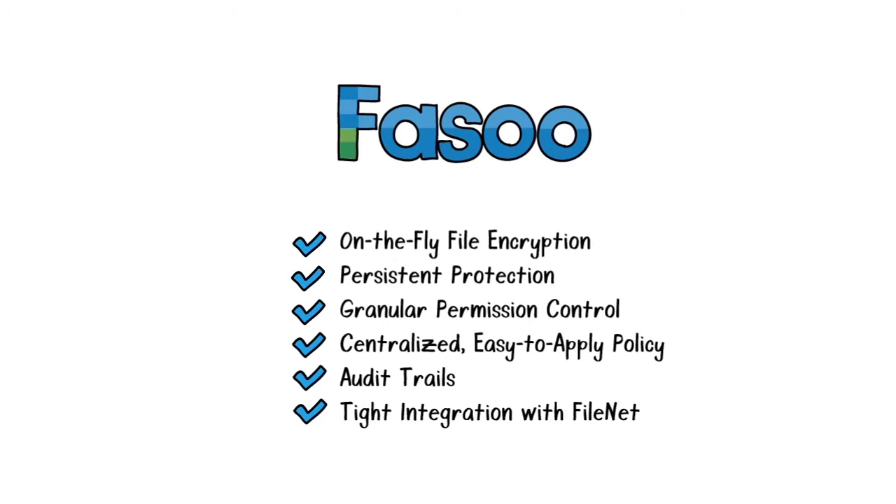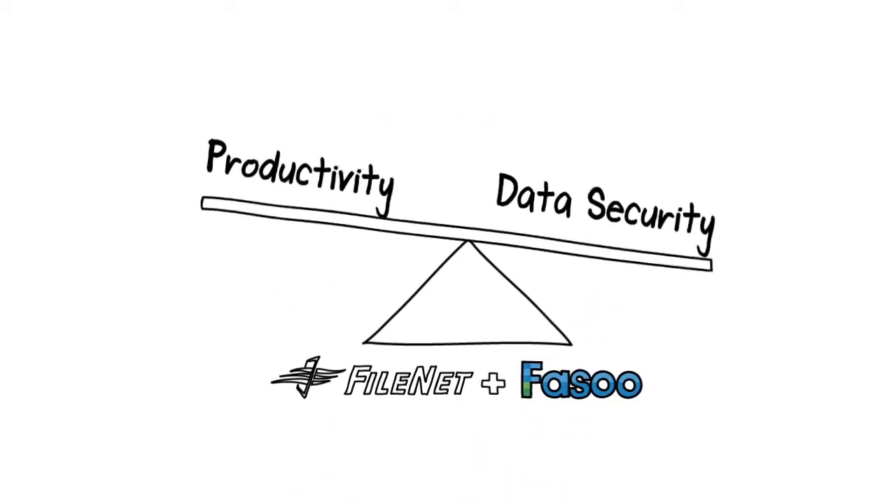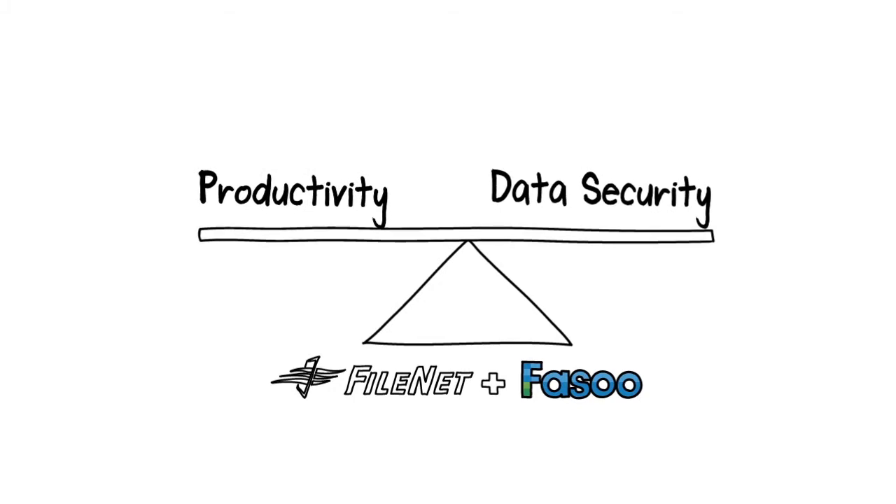Using data-centric security features, FASU enhances the security of FileNet and improves productivity by protecting your most important information at all times.